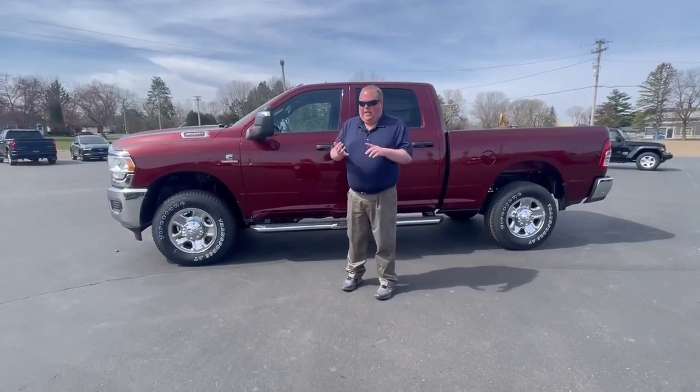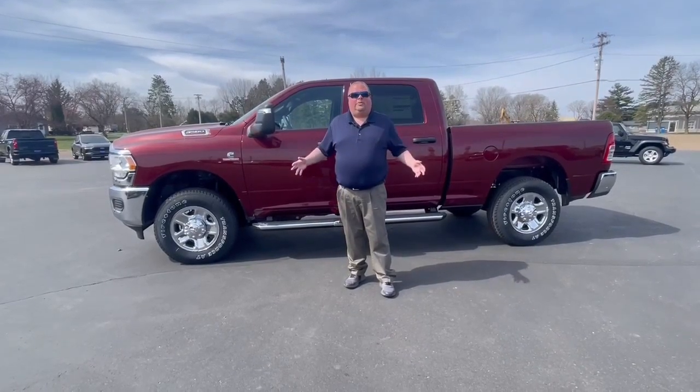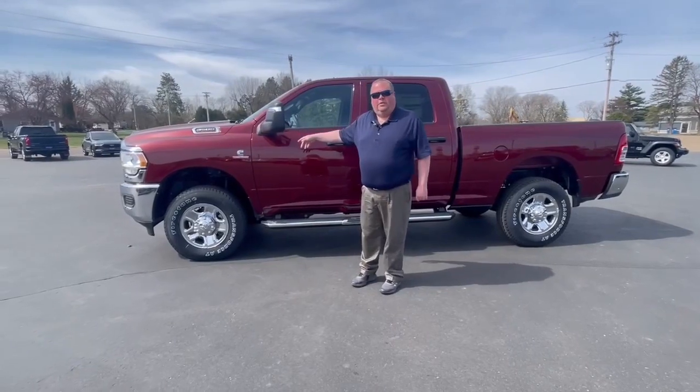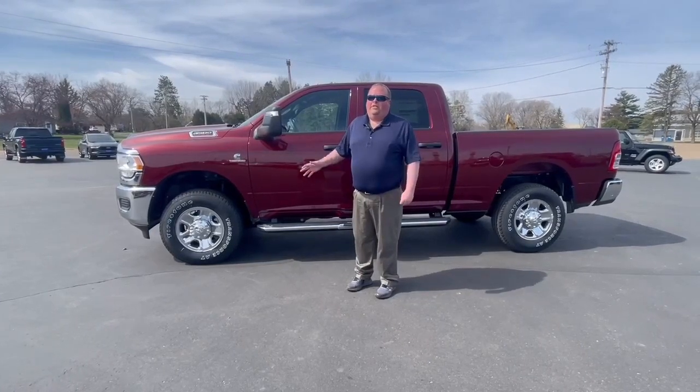This is the Tradesman package. It has the total hull. It has the trailer brakes. It has a lot of options that your normal standard Tradesman doesn't have, including the Cummins diesel motor. It's set up for mileage. It's set low-wheel drive.